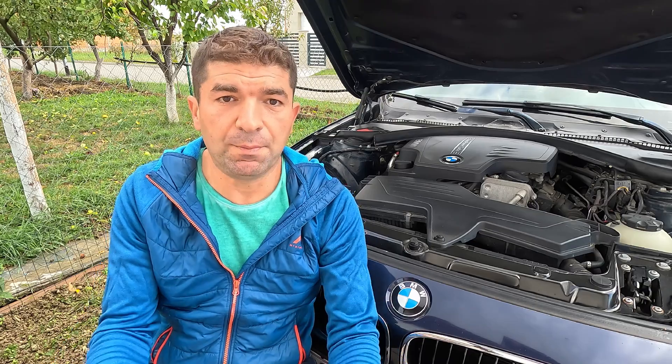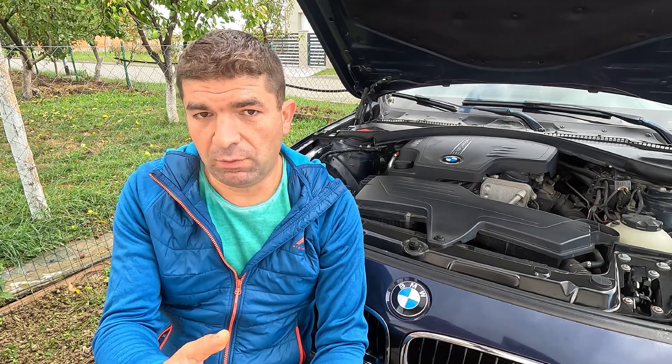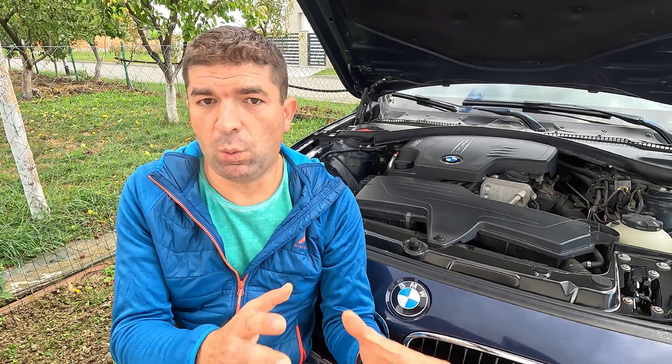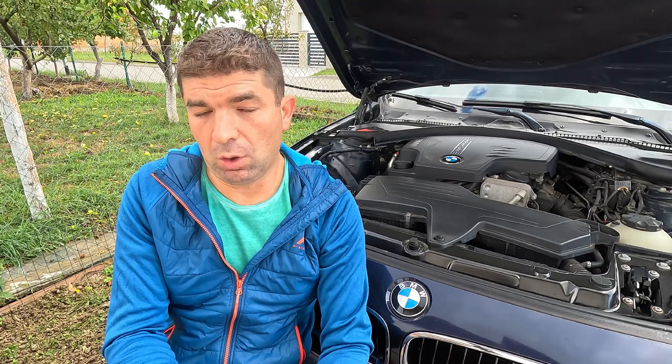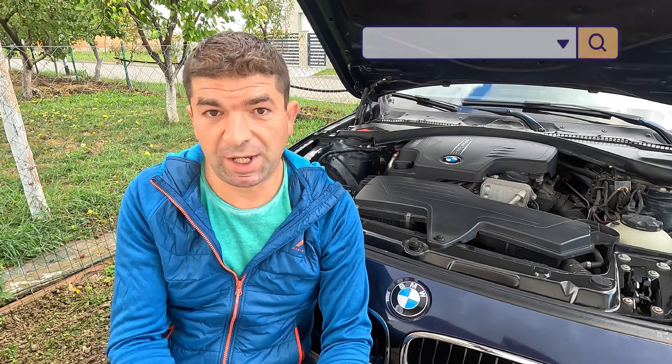So, the bottom line is simple: don't ignore the timing belt. If your car is due for a replacement, get it done. It's one of those expenses that hurts once, but saves you from far bigger costs down the road. I hope this video was helpful, and if so, don't forget to hit that like button and share it with your friends. If you're having some different problems with your vehicle, be sure to check other videos here or visit our site mechanicbase.com for detailed car repair guides. Bye!